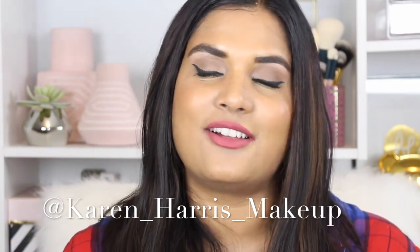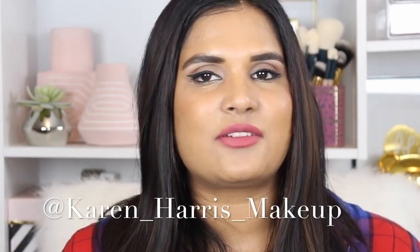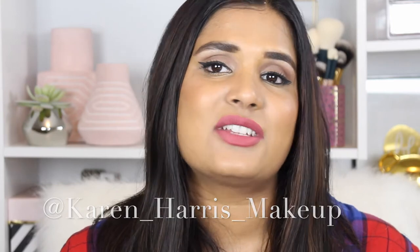— if you don't follow me there, my username is Karen underscore Harris underscore makeup. I'll put it right here and link it in the description box. I usually post a lot of new makeup launches on there, as well as my makeup of the day, outfit of the day, whatever I'm doing. We're traveling soon so if you're interested in those personal updates, definitely follow me on Instagram.